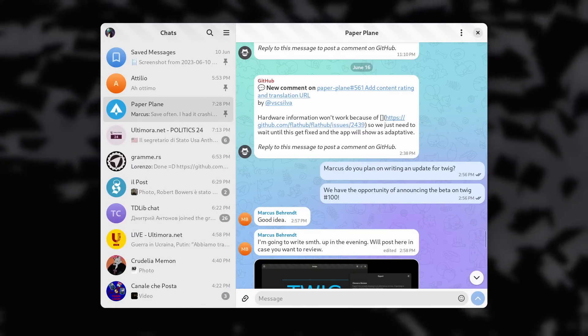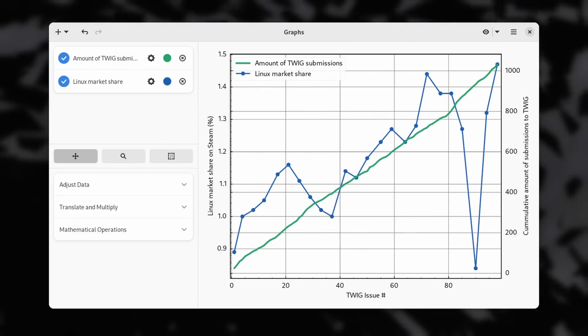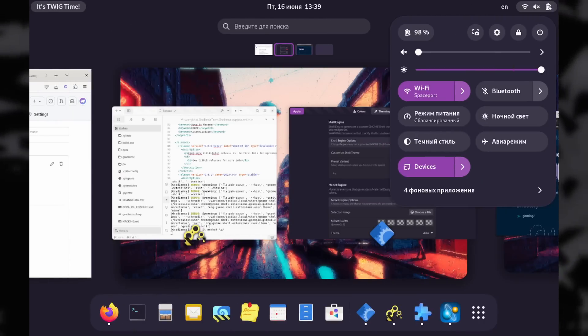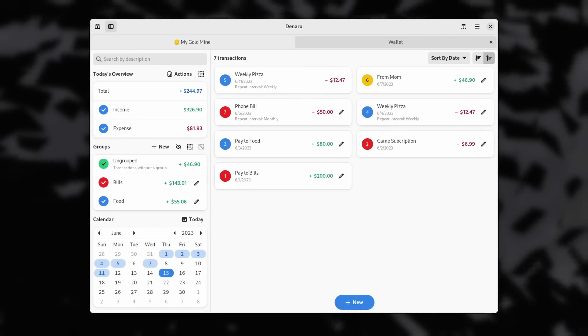On top of that, there are updates to Telegram — the Telegram client now called Paperplane — to Graphs the Data Plotting and Manipulation app, to Gradient the LibAdwaita theming manager, to Denaro the Personal Finance manager, and to a lot of other apps and development tools. Really, this was a huge week for GNOME applications. It's insane how this app ecosystem is progressing and getting better and better since LibAdwaita was introduced — always impressive.